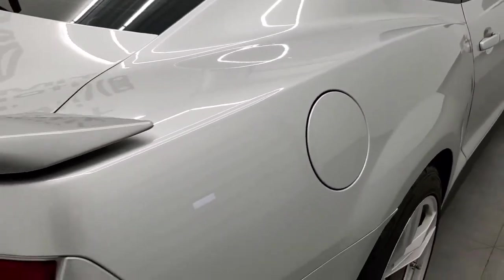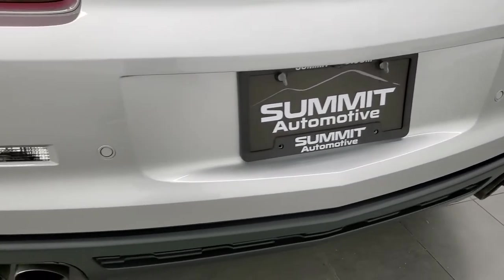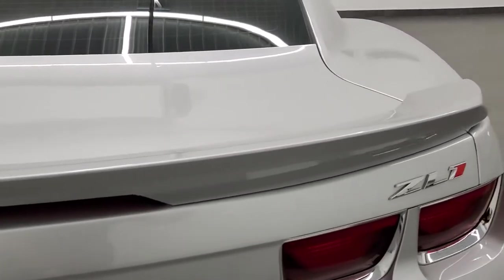Coming around to the back — rear bumper is in really nice shape. Has the rear parking sensors, the quad-tipped dual rear exhaust, deck lid spoiler, and the trunk lid is in nice shape as well.